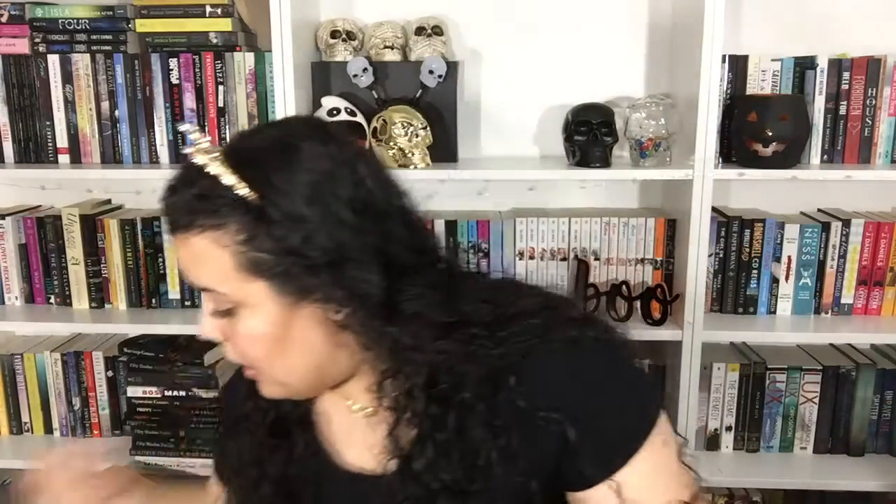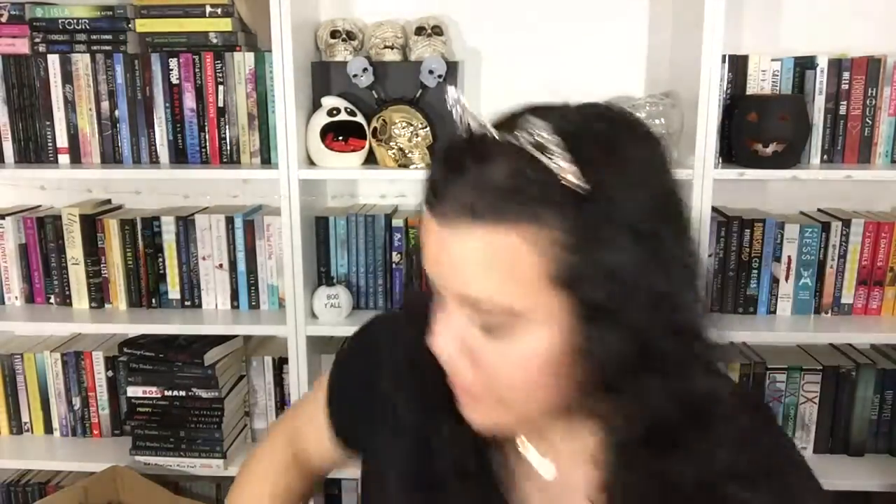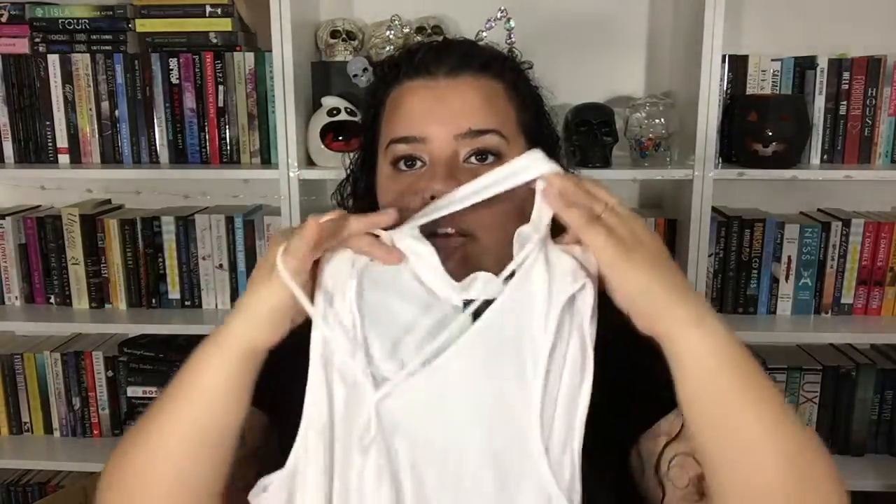From Rue 21 I also got two little fishnet socks with bows on them — I have outfit ideas for these for Halloween. I got this dress which I think is so pretty — it's an off-the-shoulder dress with fringe, goes about to my knees, and I got it from Boohoo in a US size 16 for about $16. I also got this tank top from Rue 21 in a 1X with a built-in choker and crisscross detail.